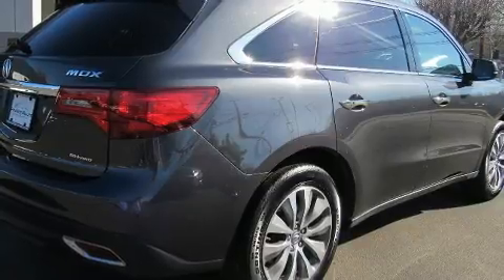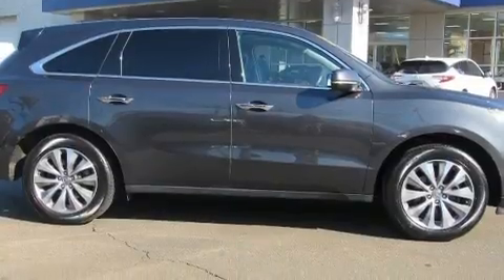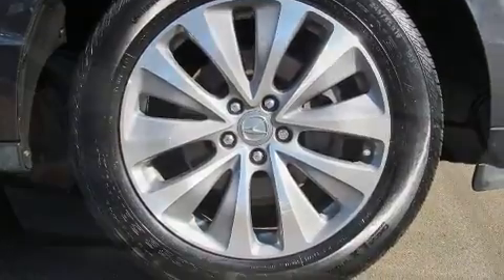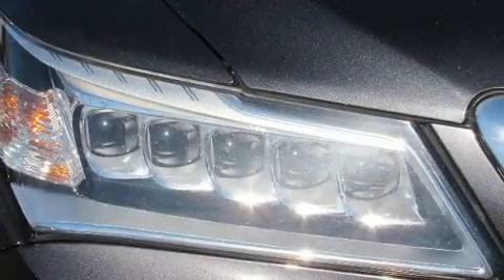All of the premium features expected of an Acura are offered, including a power seat, a trip computer, and a blind spot monitoring system. Everything is where it ought to be, from the dashboard controls to the door locks and window controls. Third row seats expand the maximum passenger capacity to seven.